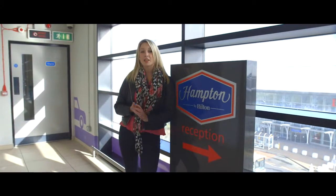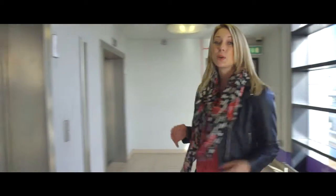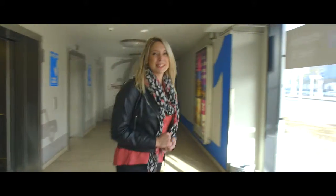This incredibly convenient hotel sits right opposite the Liverpool John Lennon Airport. You can see it — it's right there — but to get to it you've just got to jump into a lift and then it's just 50-ish steps to the airport.